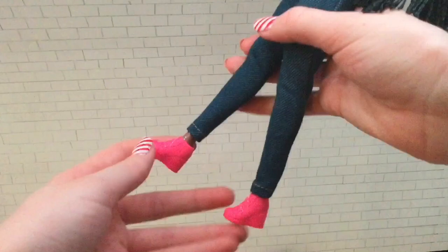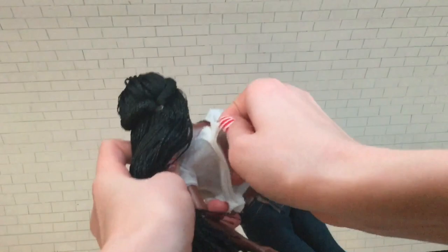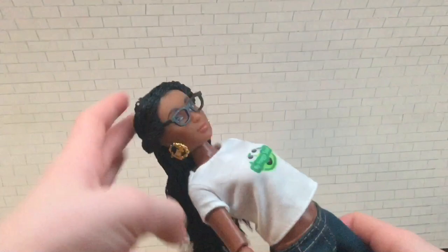She also has this amazing hair with a whole bunch of teeny little braids — they are so small and realistic. Her hair also pulls back, and she has some gold earrings that say 'Fresh' on them.